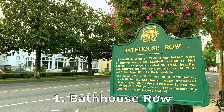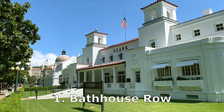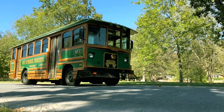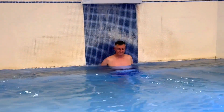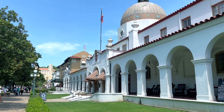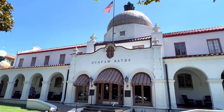Number one on our list is Bathhouse Row. The hot springs and the bathhouses are the main reason why Hot Springs even exists, so it'd be a shame to come to Hot Springs and not experience what is so unique about it. The main street in Hot Springs is called Central Avenue, and on the east side of Central Avenue, there are eight bathhouses that are all aligned in a row.